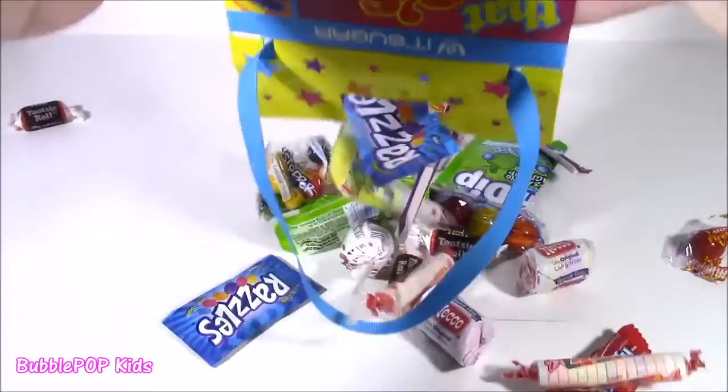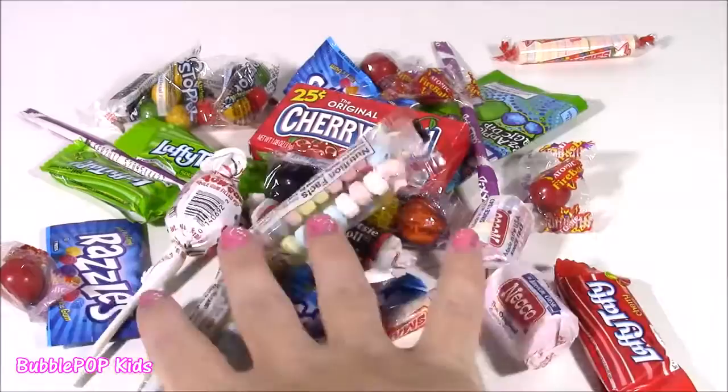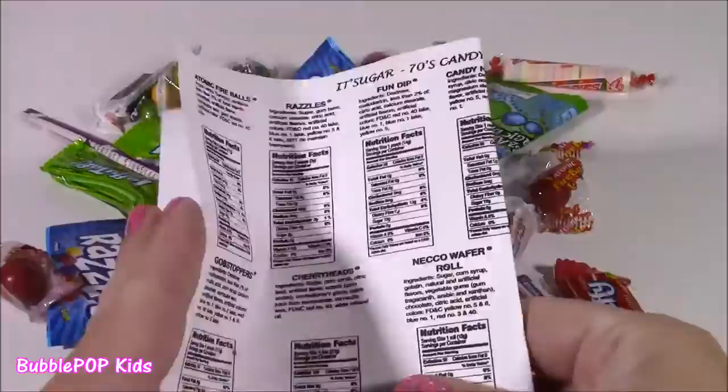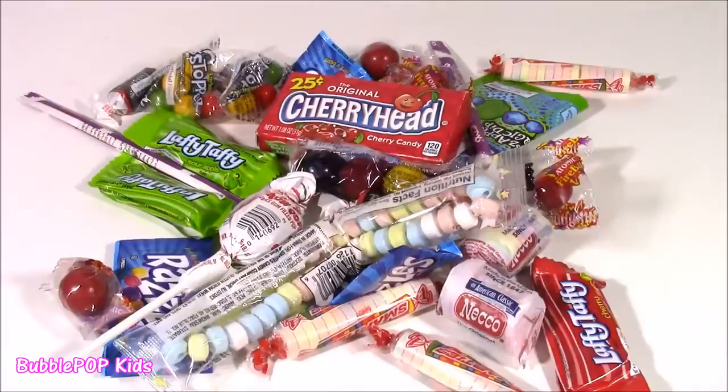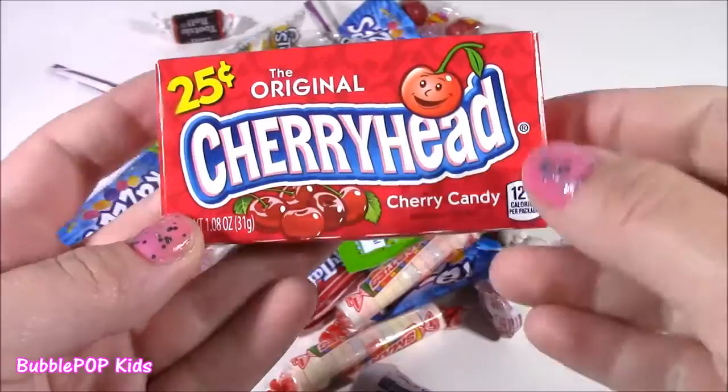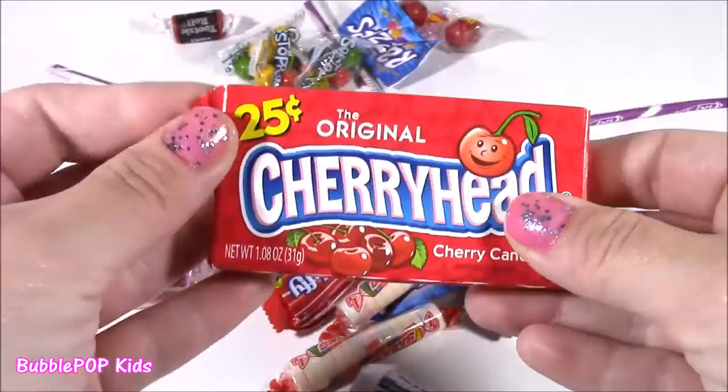Unbelievable — such a different mix of things here. I cannot believe all of this stuff was just in that little bag. It's so funny because it comes with this little nutrition list of all the different candies, so you know the calories and all the sugar, but I'm going to throw that out. Let's start trying these. First up — Original Cherry Head cherry candy. It says 25 cents, maybe that's what it cost back then. Let's open these babies up and test them.